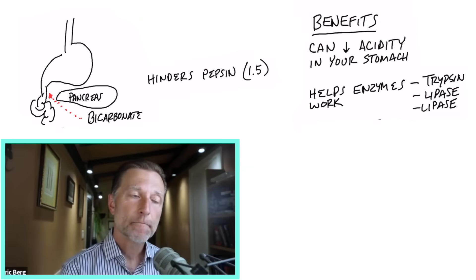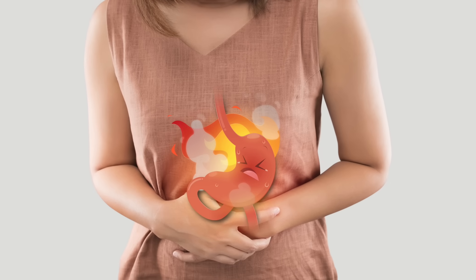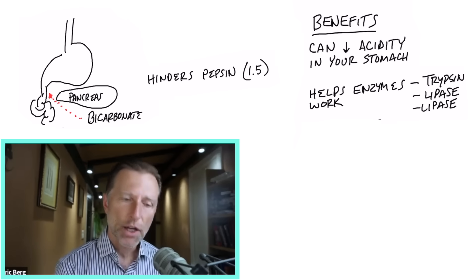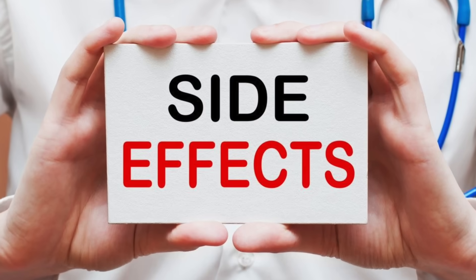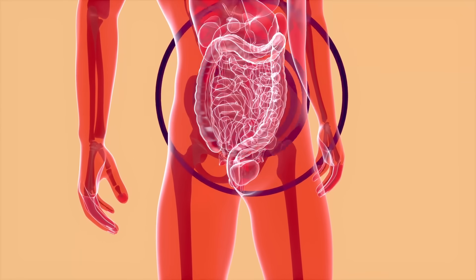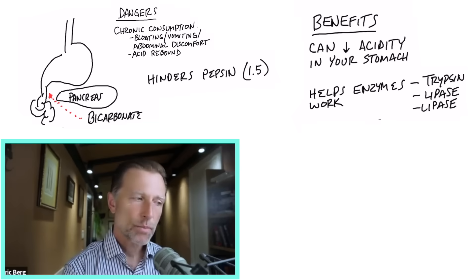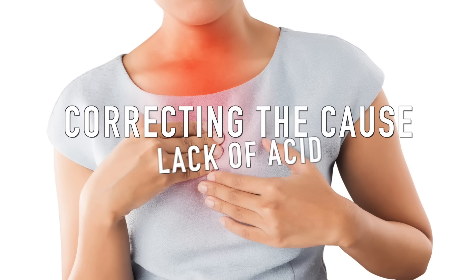Baking soda may be helpful in certain situations with acid reflux or heartburn if you don't take it very often or for a long period of time, because if you take it for weeks and months you'll create other problems. Usually the underlying cause of heartburn or acid reflux is a lack of acid, not too much acid. Chronic consumption of baking soda can create bloating, gas, and even acid rebound, where your body makes more acid to compensate. Short-term use is fine, as long as you're focused on correcting the cause — usually a lack of acid.